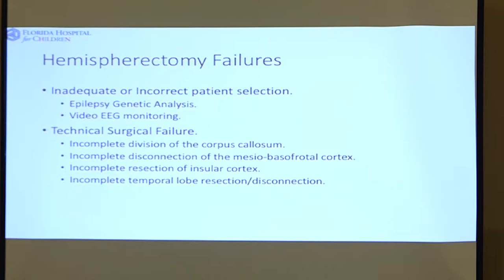The technical failures are: you don't properly disconnect the corpus callosum, which connects the two hemispheres; you don't properly isolate the most posterior, inferior, mesial part of the lobe; you don't get an adequate resection of the insular cortex; or you don't adequately disconnect or remove the temporal tissue.